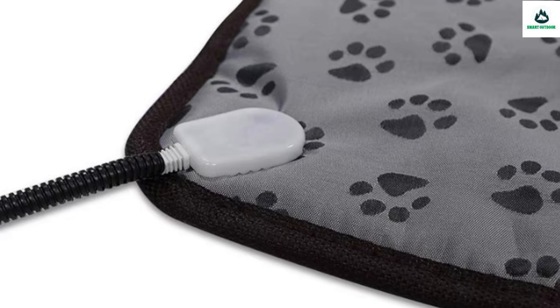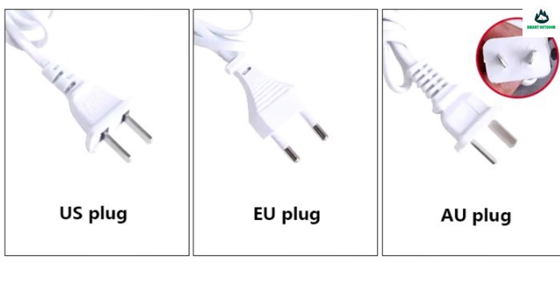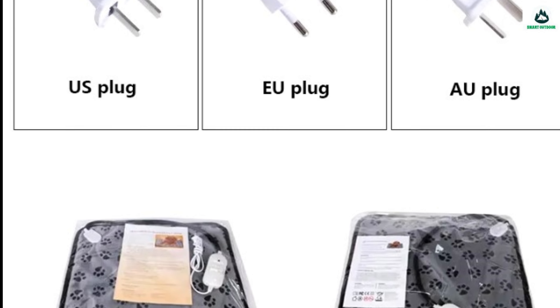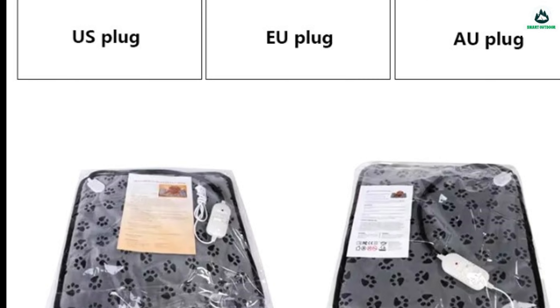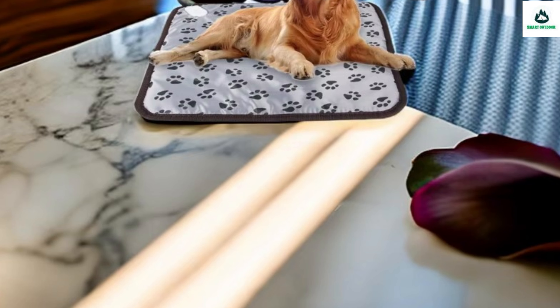Safety features include an anti-bite tube, overheating safety protection — our pets can't chew it easily. Waterproof surface cloth with thermal fuse overheat protection for safety. The heated dog bed is very suitable for providing extra warmth in winter and is also suitable for chair cushions, foot pads, etc.